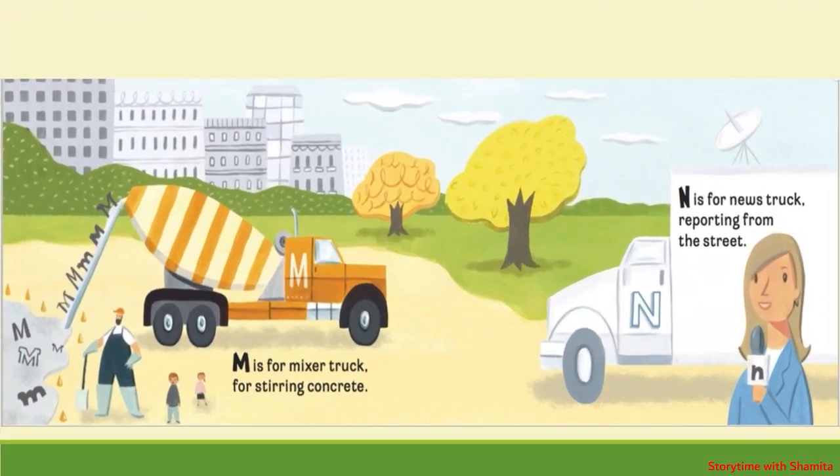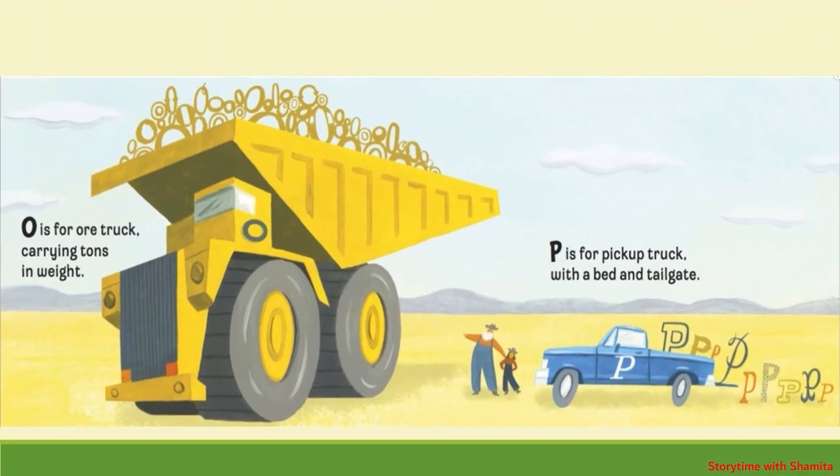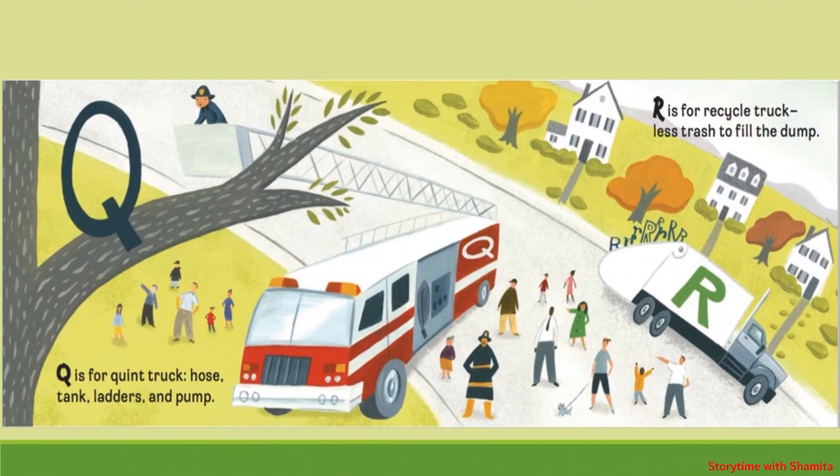M is for Mixer Truck, for stirring concrete. N is for News Truck, reporting from the street. O is for Ore Truck, carrying tons in weight. P is for Pickup Truck, with a bed and tailgate. Q is for Quint Truck, hose, tank, ladders and pump. R is for Recycle Truck, less trash to fill the dump.